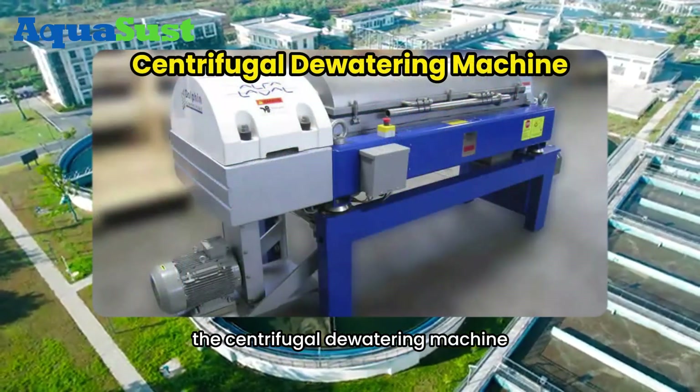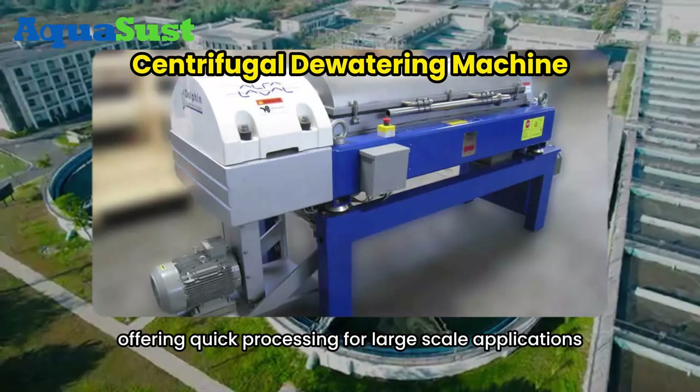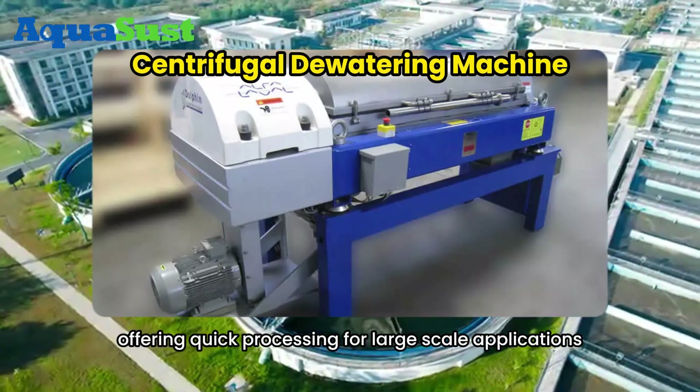The centrifugal dewatering machine separates solids from water by spinning the sludge at high speeds, offering quick processing for large-scale applications.